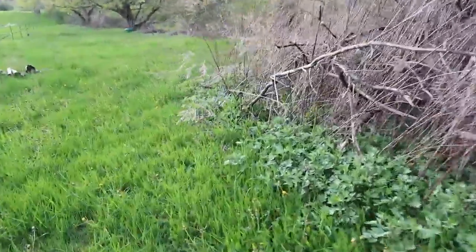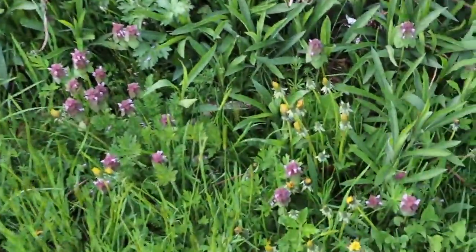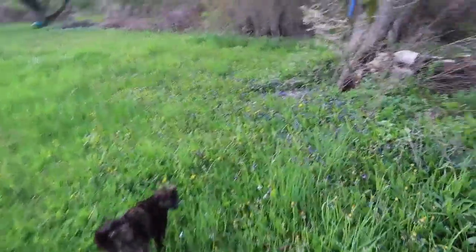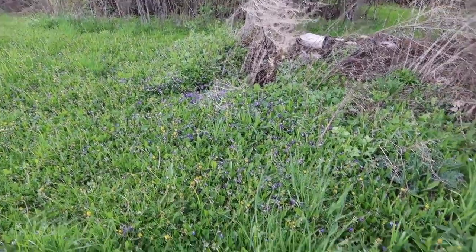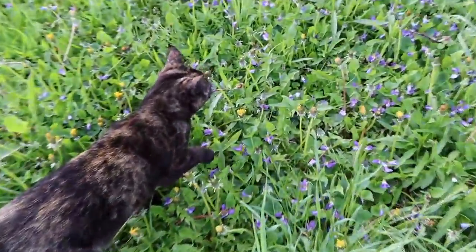Over here we have a lot of purple dead nettle. It's pretty much all around our property. And a ton of wild violet — it loves this maple tree. And wild basil, only grown here at Sunshine Farm.